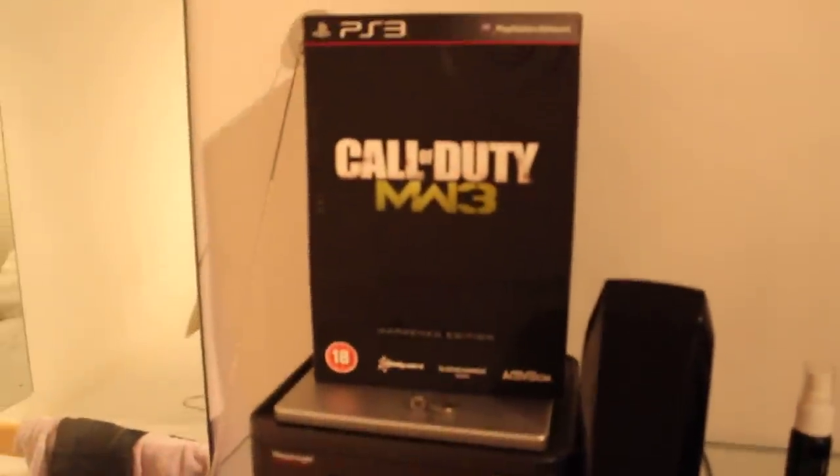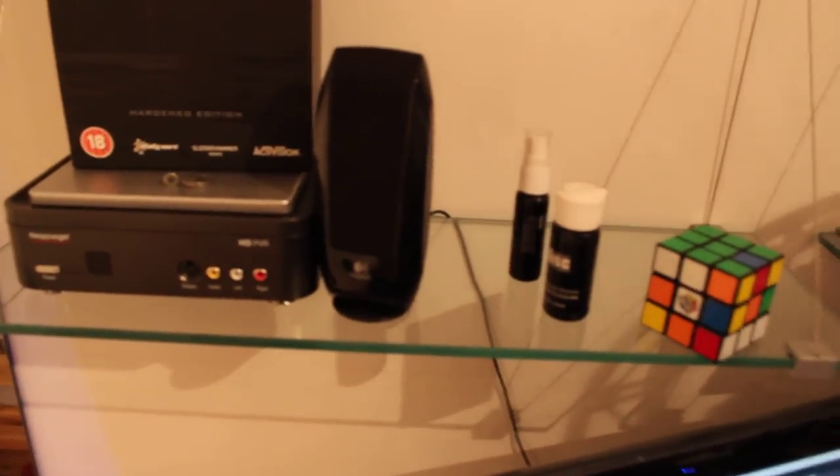Right here you've got my HD PVR, my Harden Edition for the PS3, Modern Warfare 3, some disc polish, speaker, Rubik's Cube. Right here this is my keyboard which I use to type out messages on the PSN. And on top of the monitor as you can see, that's my Logitech webcam.